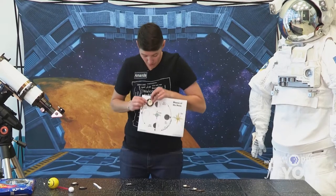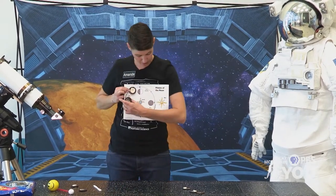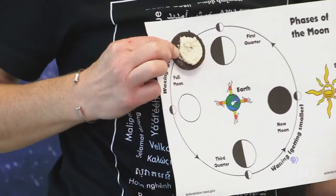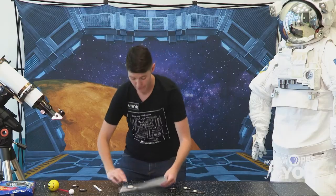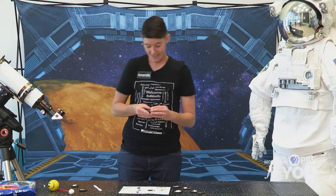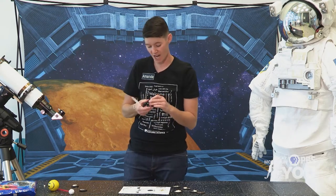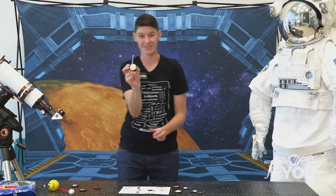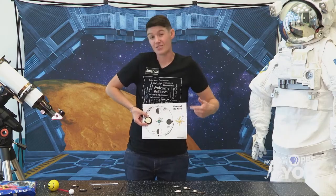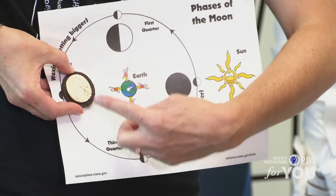Now, if you look, here we are — the moon is going to be here, right? We're getting the full light from the sun, so that's when we're going to see that full moon. So let's get another cookie. This may seem like a colossal waste of cookies, but it's not. There's our full moon — came off nice and easy. So now that we've done the waxing — gotten bigger, bigger, bigger until we've gotten to our full moon — now we're going to start getting smaller again.